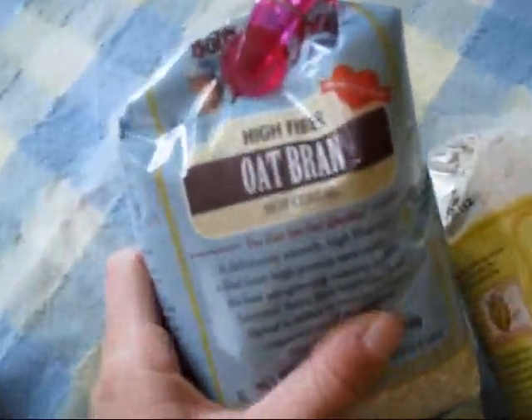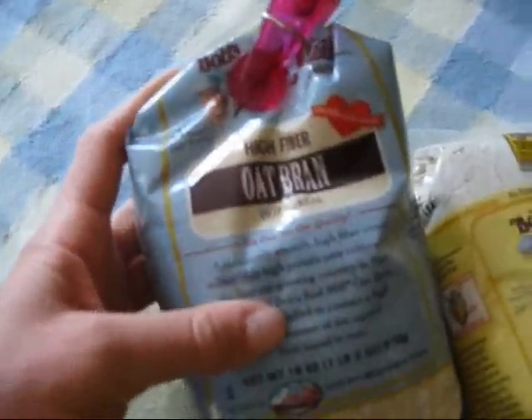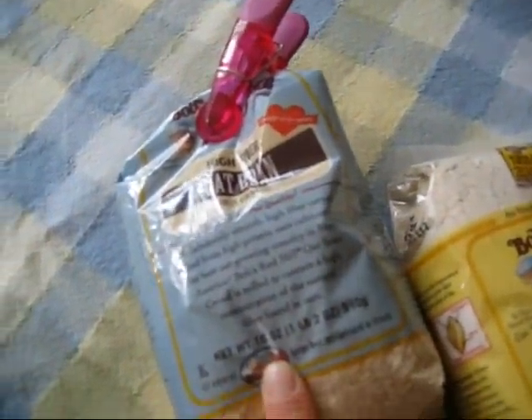I personally love oat bran. I just tried this yesterday for the first time, and I love it even more than my regular oats. It's creamy and it's actually higher in fiber as well.